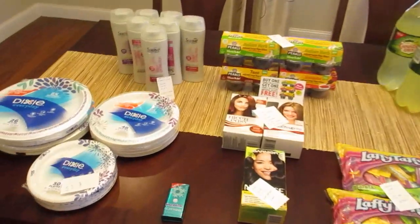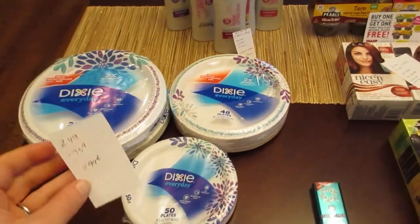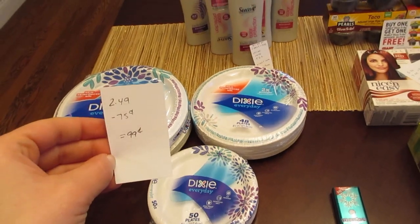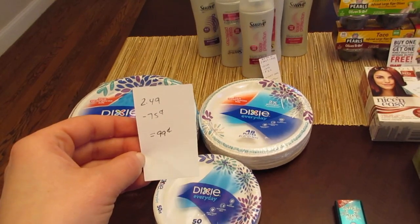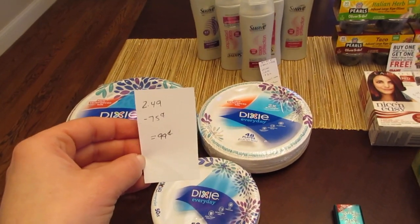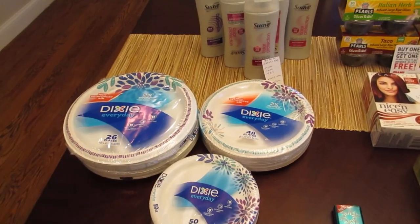The first deal is on the Dixie plates. They're not completely free, but they're $0.99 each. For me that's a great price — we do a lot of summer picnics and go through these plates like crazy. They're $2.49 and there's a $0.75 printable coupon from the Dixie website. That coupon does double, so they are $0.99 each.